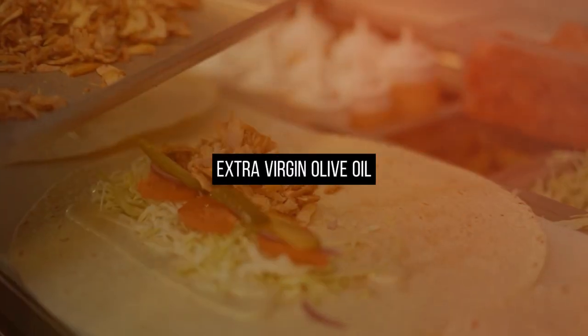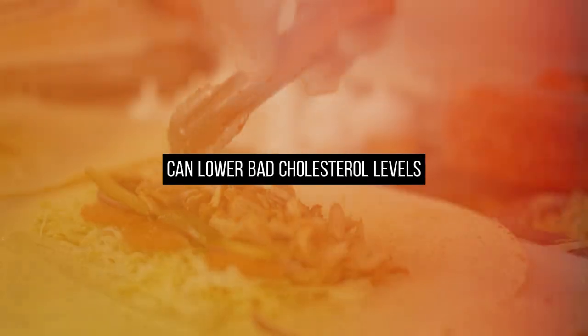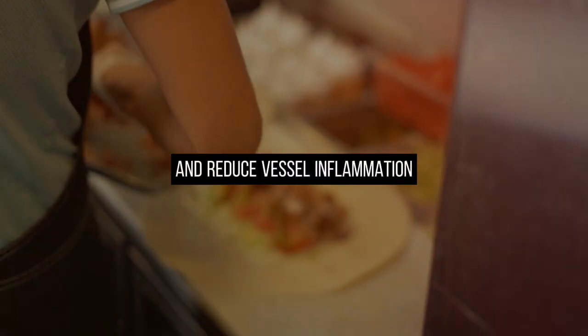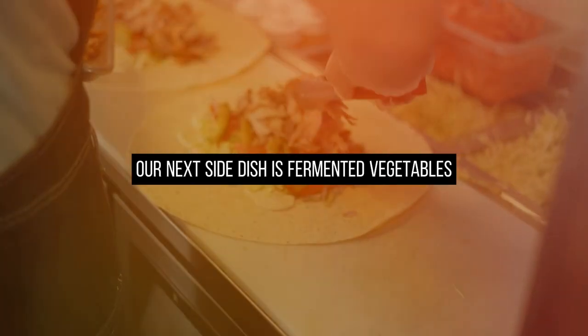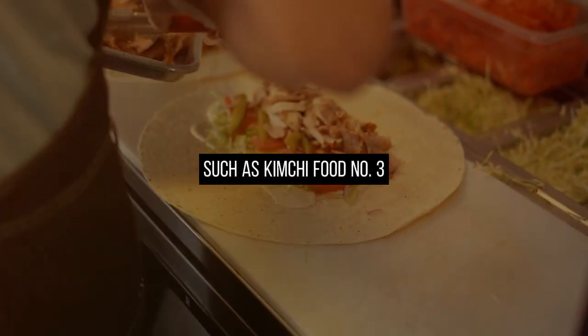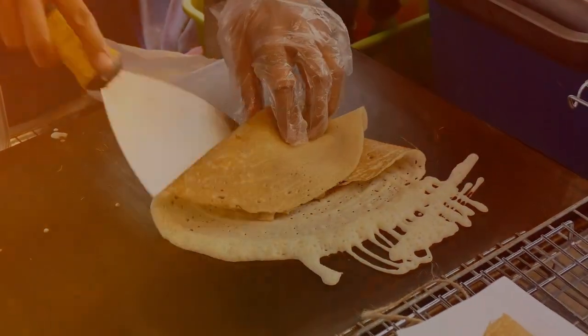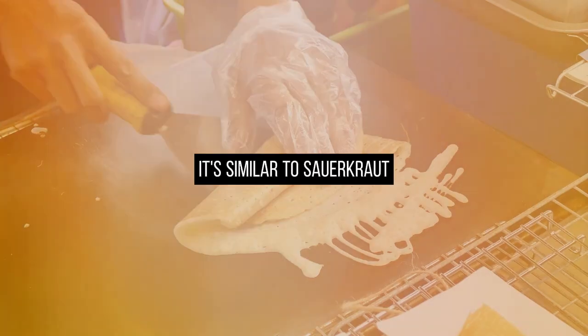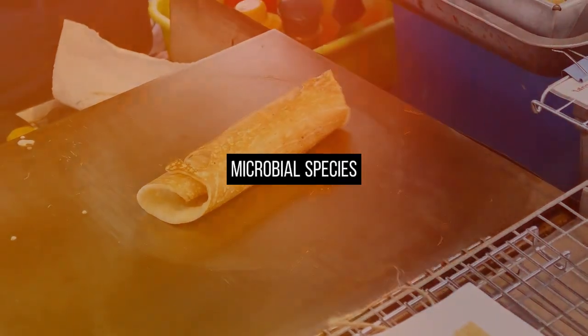Extra virgin olive oil, with its monounsaturated fats, can lower bad cholesterol levels and reduce vessel inflammation. Our next side dish is fermented vegetables, such as kimchi — food number 3. Kimchi is often overlooked but is a superfood for heart health and circulation. It's similar to sauerkraut, created through fermentation that introduces beneficial microbial species.